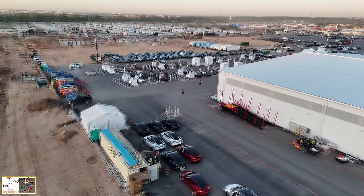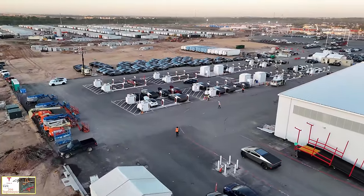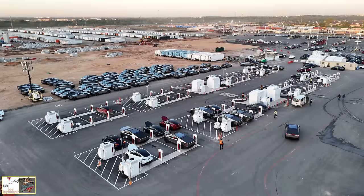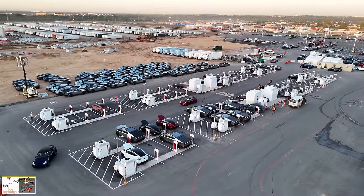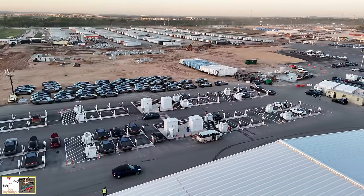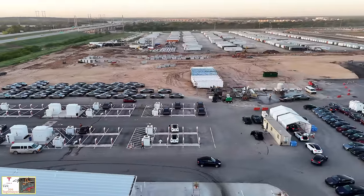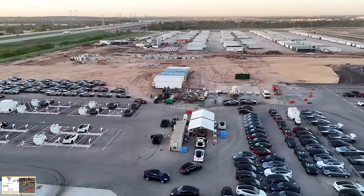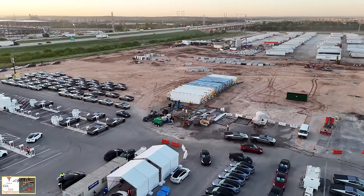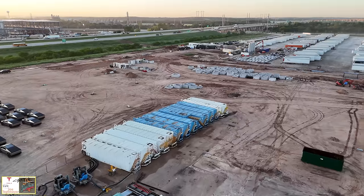We do see more of the Model Ys being processed here today. We will not see any Model Ys — or extremely few — on the east side. With the Model Ys on the superchargers here, it suggests a change of operations in how the end of line functions and the routing of vehicles has taken place over the last week. More Cybertrucks are parked on the south end of the supercharger lot as well. Plus we have this tent where final checkouts are done, and more of the Model Ys are stored here along with another cleaning section for the Cybertrucks.